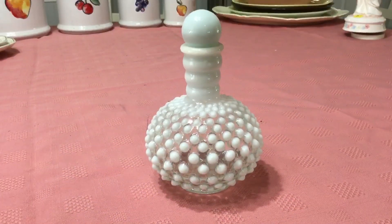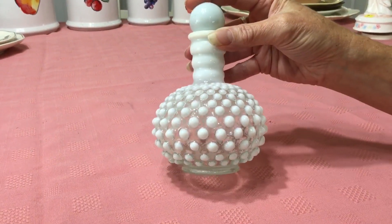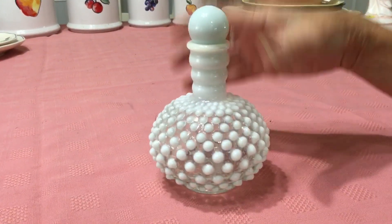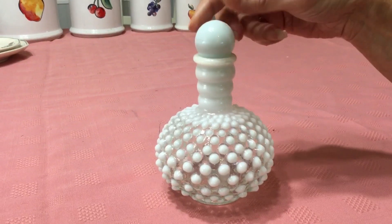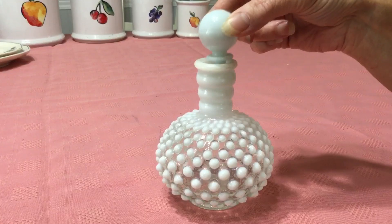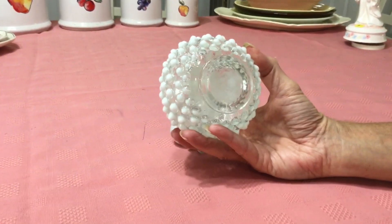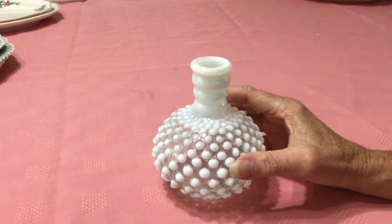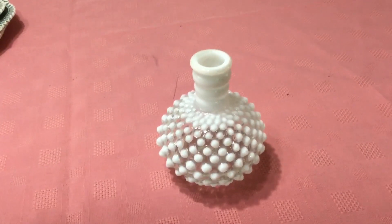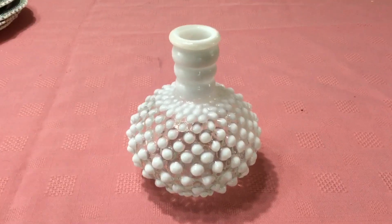This is a Fenton Hobnail in the French Opalescent pattern — it's a cologne bottle. It was marked $10 and it was 55% off, so I paid about $4.75 for it. It's really, really pretty. You can see the stopper kind of falls in a little bit — it's missing its cork. It was made by Fenton, and it was made for the Risley Company, who produced their own soaps and soapware products. This dates back to the 1940s through 1968.